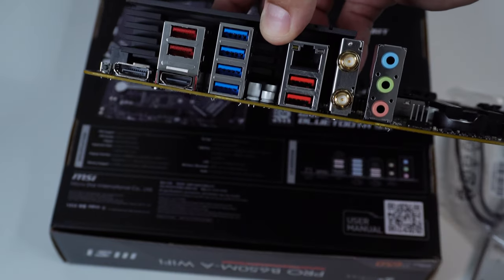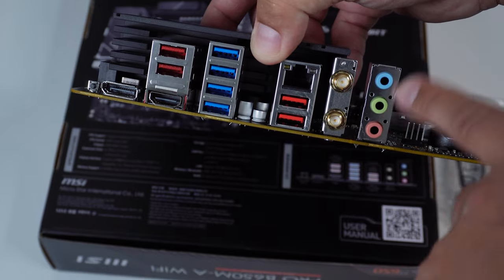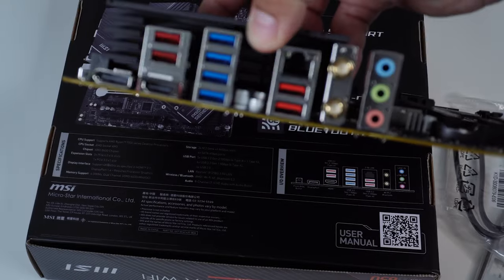You also get an HDMI 2.1, which can support up to 60Hz of 4K content output — pretty nice to see. You have your standard audio configuration as well, and that's pretty much everything this motherboard has going for it.